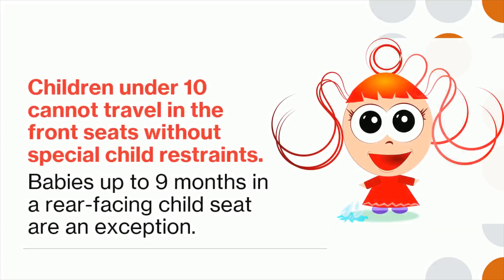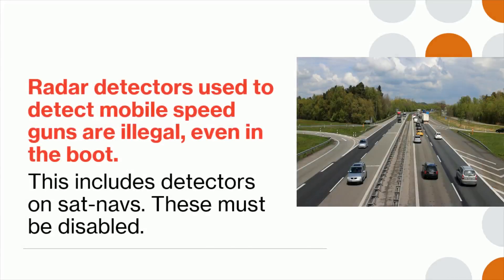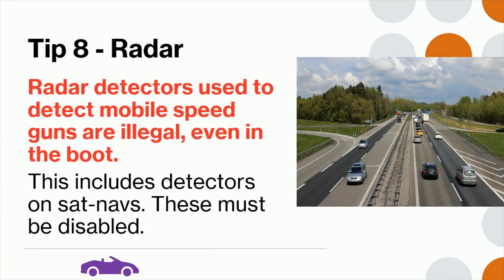Tip 7: Children under 10 cannot travel in the front seats without special child restraints. Babies up to 9 months in a rear-facing child seat are an exception. Tip 8: Radar detectors used to detect mobile speed guns are illegal, even in the boot. This includes detectors on satellite navigation systems. These must be disabled.